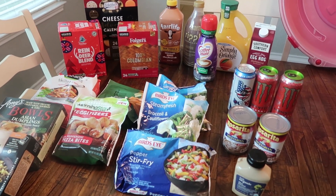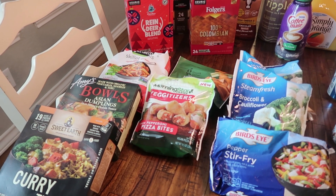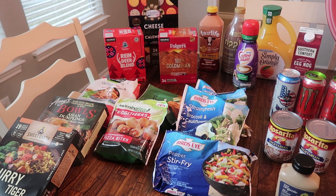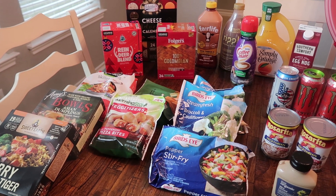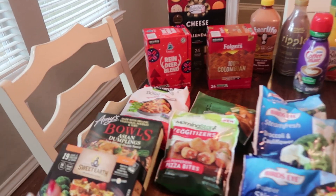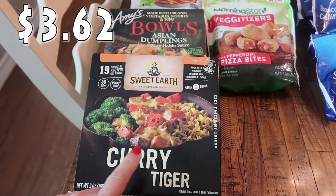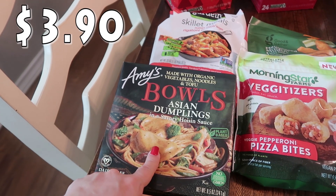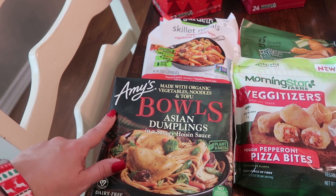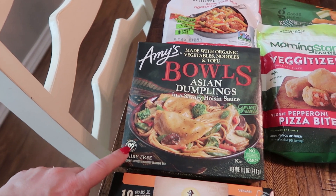My daughter Paige eats a lot of vegan friendly items and she's pretty much out on her freezer goodies. Target was having a sale — if you spend $50 on food, you get $10 off, so we definitely spent over $50. I picked up the Curry Tiger Sweet Earth for her, she likes that brand. Then a new one from Amy's — organic vegetables, noodles, and tofu bowls, Asian dumplings in a savory hoisin sauce. I hope she likes it. Amy's has vegetarian and vegan options, so make sure to check for the little vegan mark.